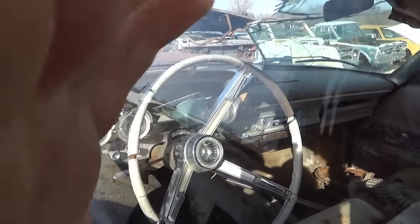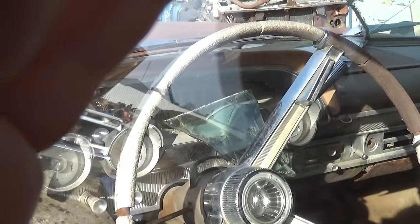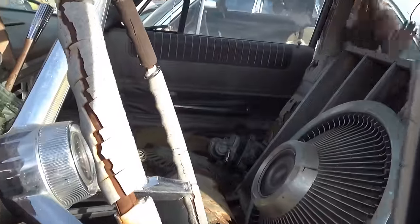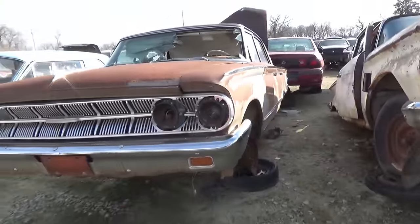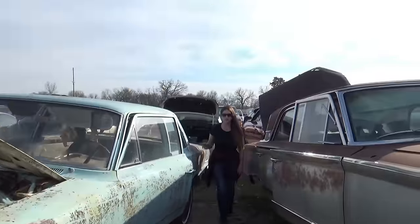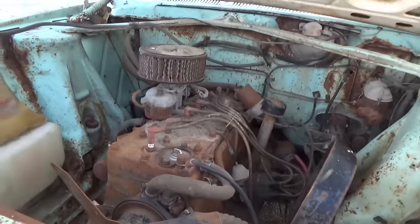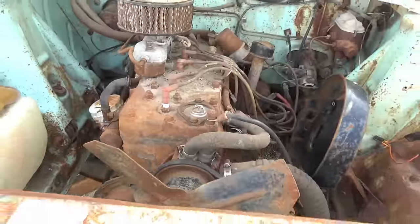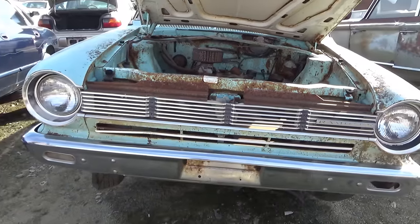I can't get the door open on this one. This one says 52,000 on the odometer. The cars are so extremely close together — I can't get the best shots. This one is an American Rambler — see, Rambler AMC. And it has a windshield washer bag — that's a little different. Looks like a six-cylinder flathead engine.